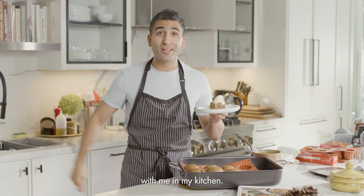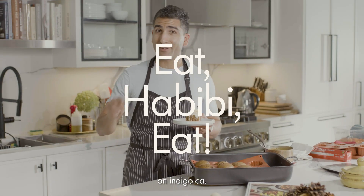Thanks for hanging out today with me in my kitchen, and don't forget, check out my cookbook, Eat the BBQ, on indigo.ca. We'll see you next time.